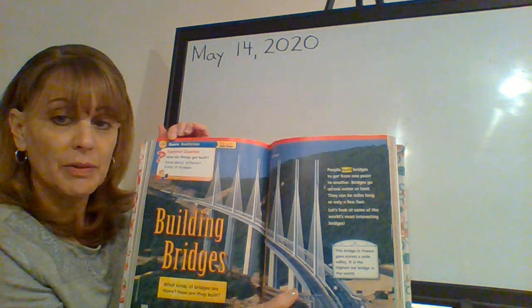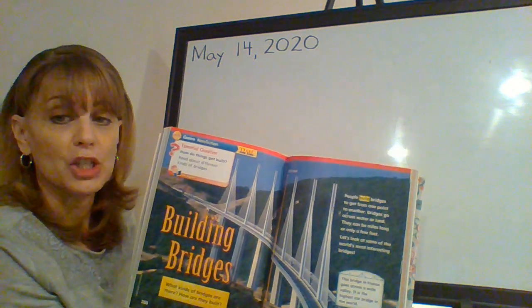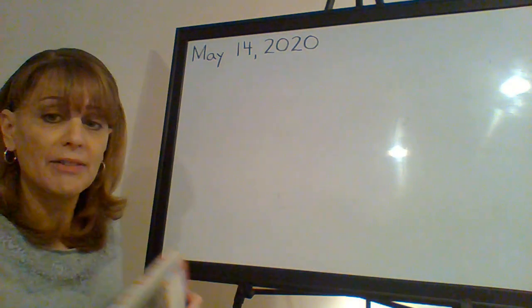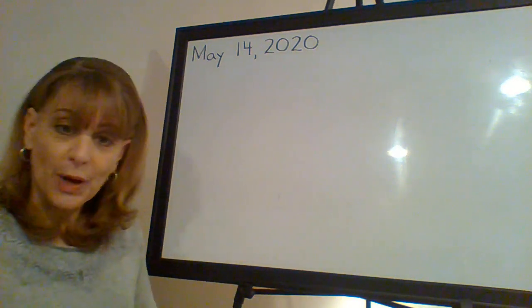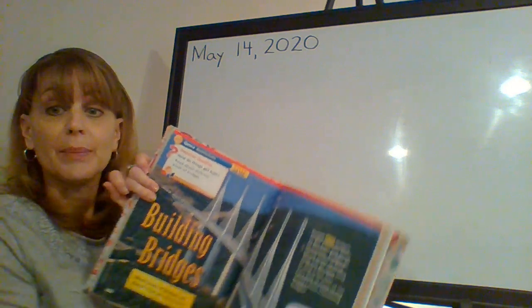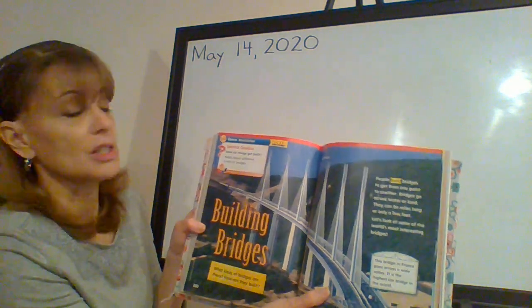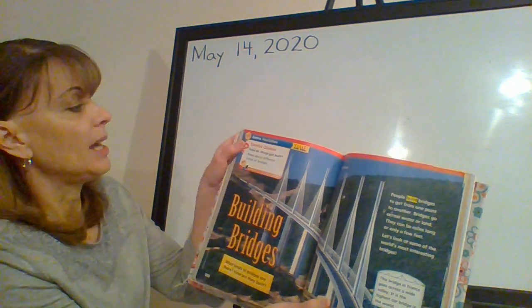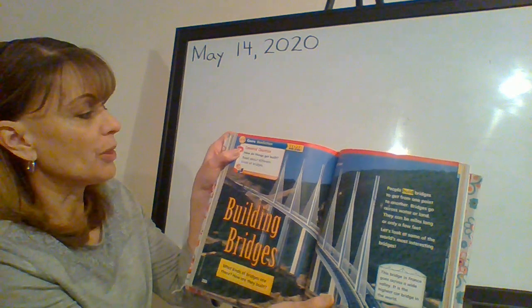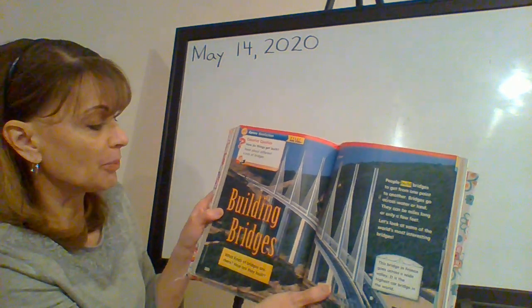At the top of the page it says genre: nonfiction. What does nonfiction mean? It means that we're going to read about real facts and information. This is not a made-up story. This is all true. Our essential question for this week: how do things get built? Read about different kinds of bridges.